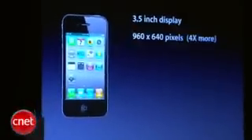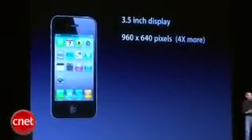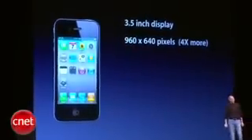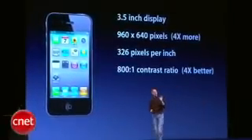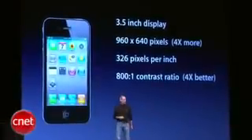Three and a half inches — the same size as the iPhone 3GS — yet with 960 by 640 pixels, that's four times more pixels than the iPhone 3GS. 326 pixels per inch, an 800 to 1 contrast ratio, which is again four times better than the 3GS.